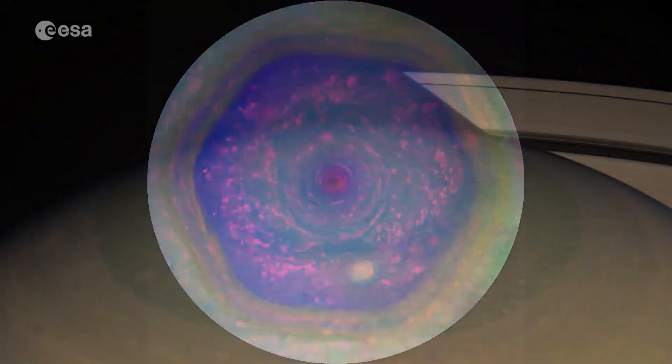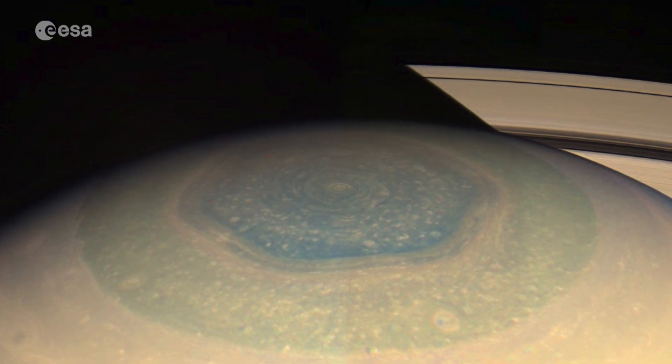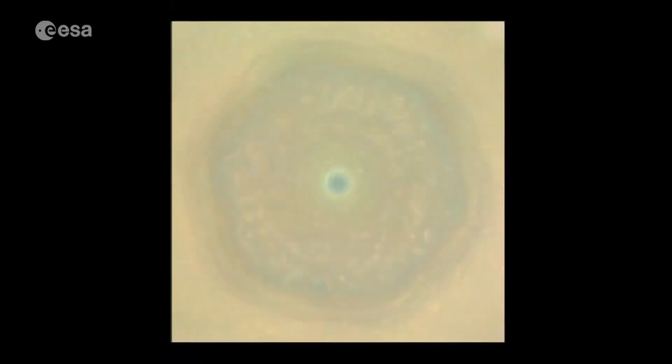This storm is as wide as two Earths and surprised everyone when recent images showed that over the years it had changed colours from blue to gold.